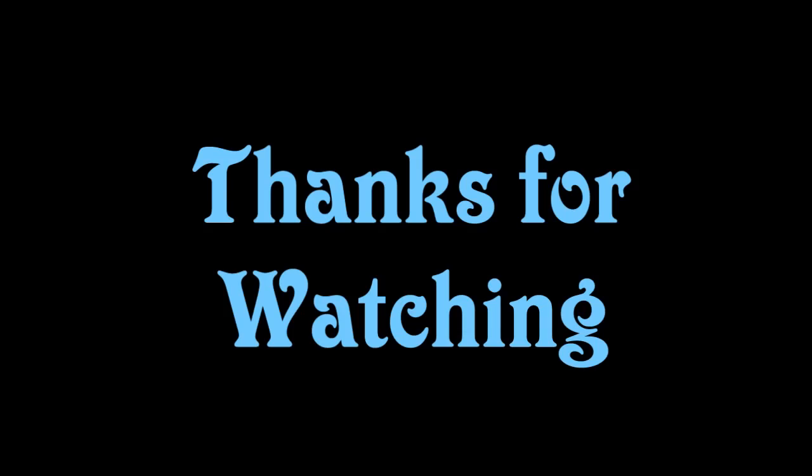Well, that's all I've got for this dive guys. I hope you've enjoyed it — subscribe below, I add videos as and when I can. Thanks for watching, see you later.